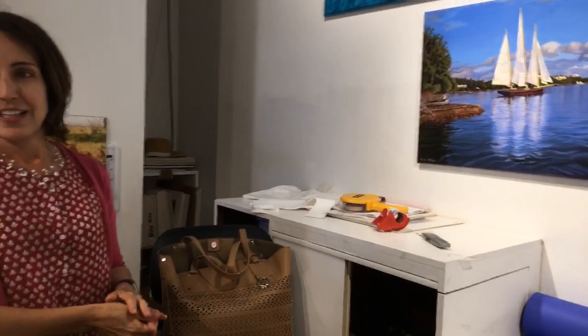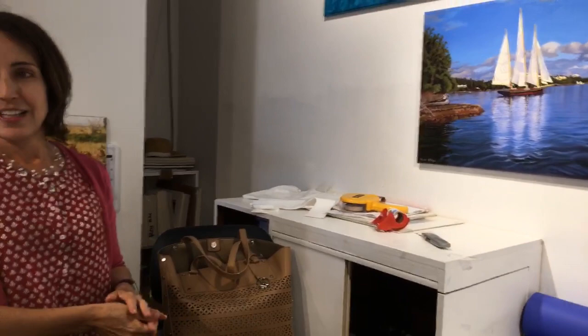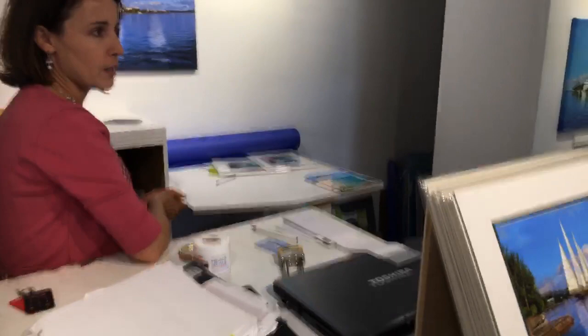I like how you did the shadows on the sails, and I love how you painted the boat — absolutely gorgeous, and your reflections in the water. I can see why that's one of your best sellers. What are some of the challenges you face as a gallery owner in a tourist area? Are you here seven days a week?